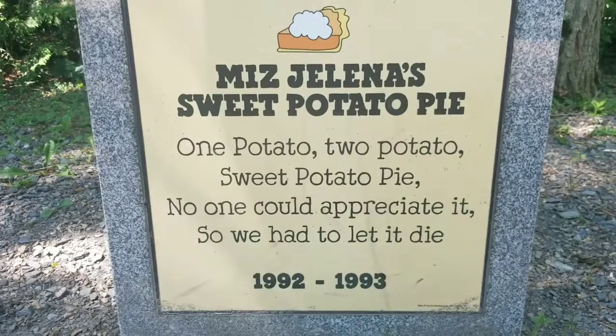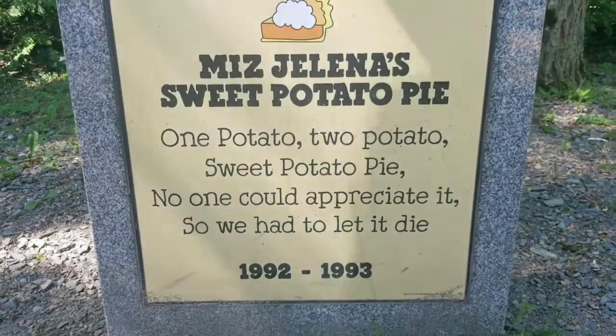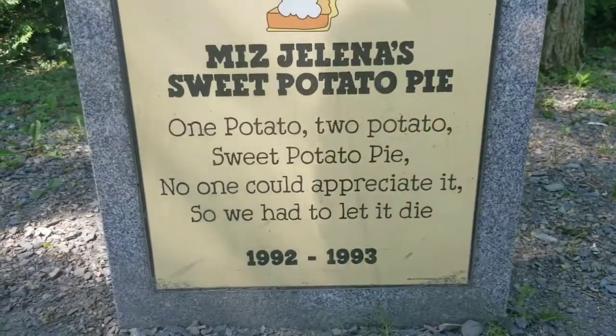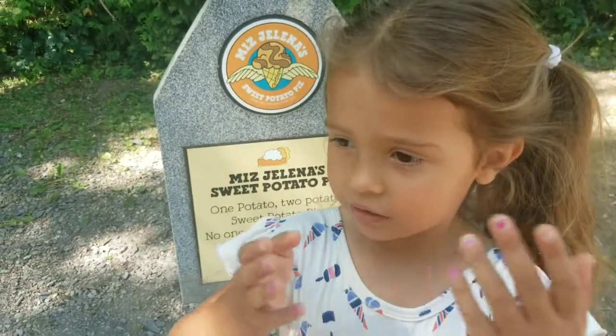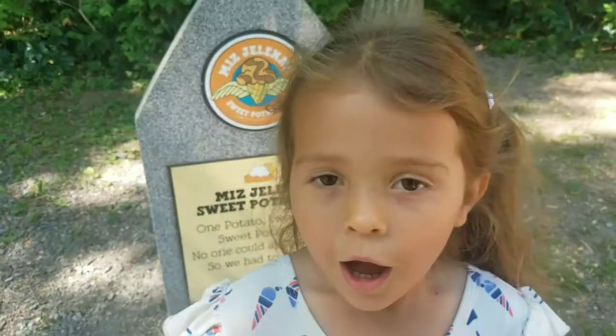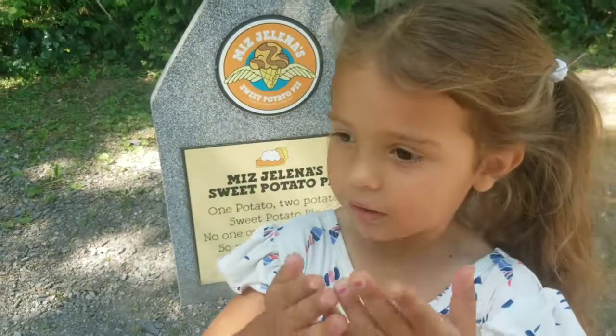One potato, two potatoes, sweet potato pie. No one could appreciate it so we had to let it die. I'm glad it died.